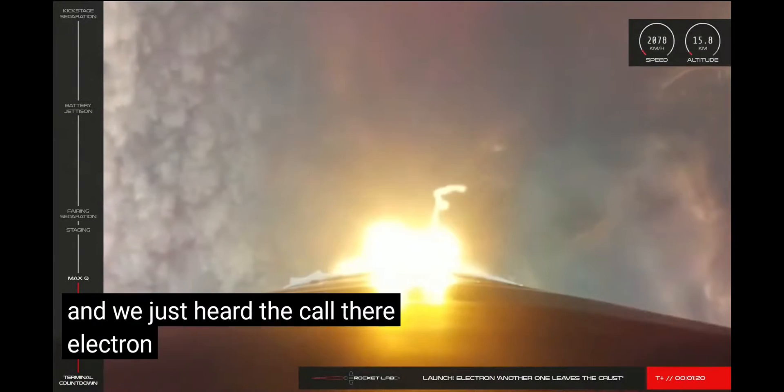Battery jettison confirmed. Hot swap successful. Stage 2 engine shutdown and separation from the kick stage. Electron is currently travelling at speeds of over 16,000 kilometres an hour and at an altitude of more than 300 kilometres.